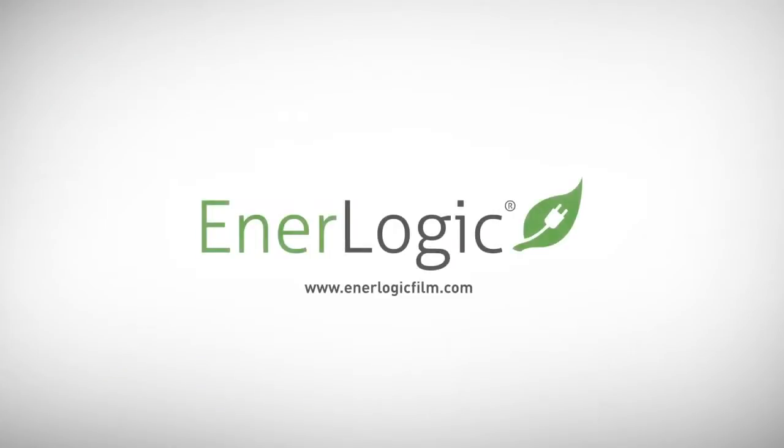I'm very proud to be part of the Interlogic team. We have a product that not only improves comfort for people, helps bring in more daylight, helps save energy. Interlogic is the window film choice.